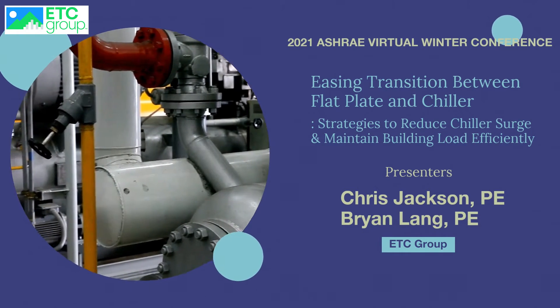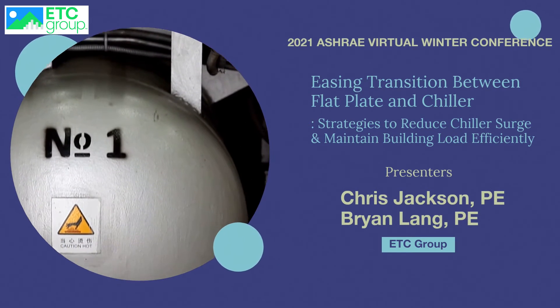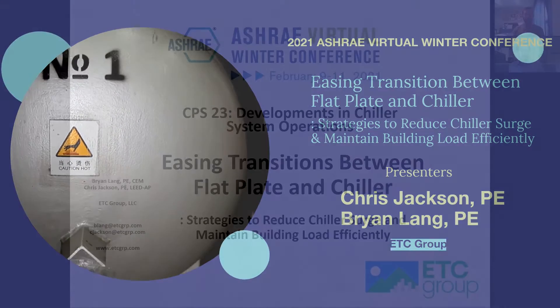Hello, I'm Chris Jackson, the Vice President of Business Development for ETC Group, and I'm joined by my associate, Brian Lang,